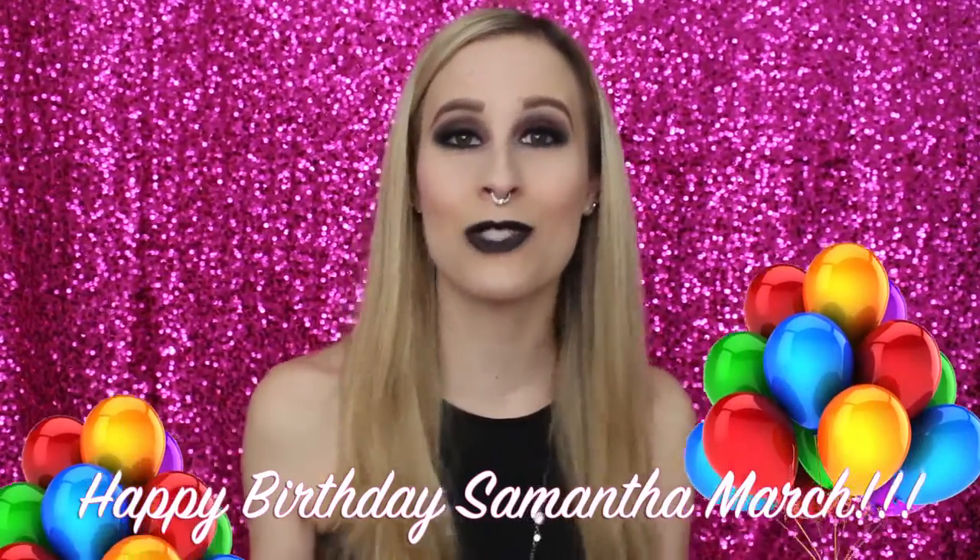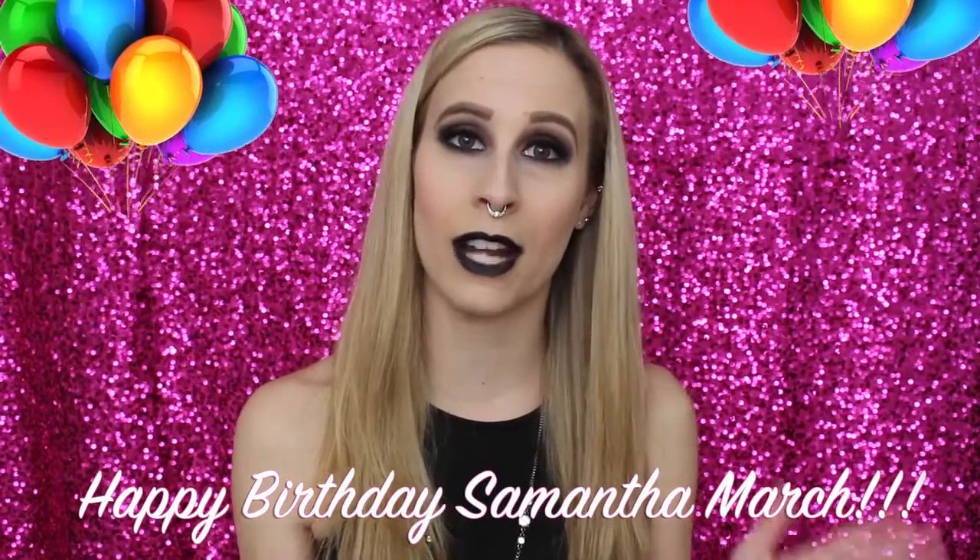Coming to you from the future here — I forgot to mention something. Happy birthday Samantha March! She's a YouTuber with a beauty channel and is one of the first people I collaborated with; we did a holiday glam makeup tutorial together. She has great videos and a fun personality, so definitely go check out her channel and wish her a happy birthday — today is March 23rd.